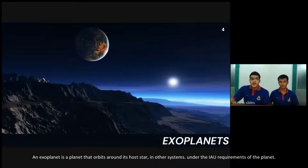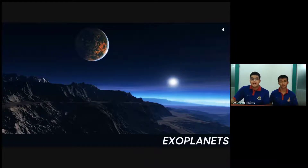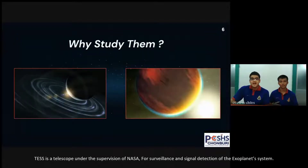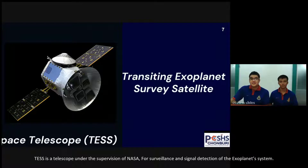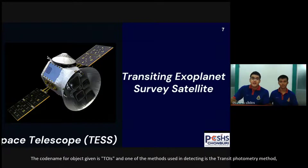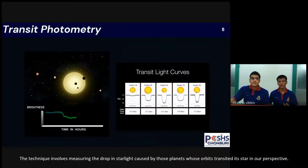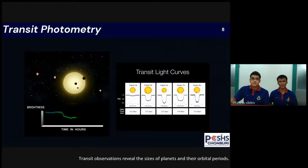An exoplanet is a planet that orbits around its host star in the system, under the IAU requirements of a planet. The reason astronomers are interested in exoplanets is to study the factors that support the habitability of life. TESS is a telescope under the supervision of NASA for surveillance and signal detection of exoplanet systems. The code name given for objects is called TOI, and one of the methods used in detecting them is the transit photometry method. The technique involves measuring the dips in starlight caused by those planets, and transit observations reveal the size of planets and their orbital period.